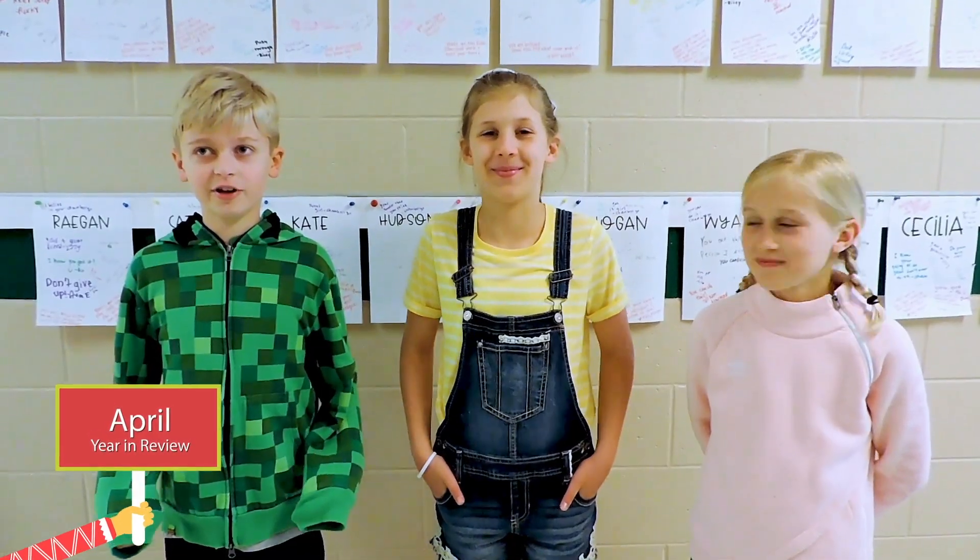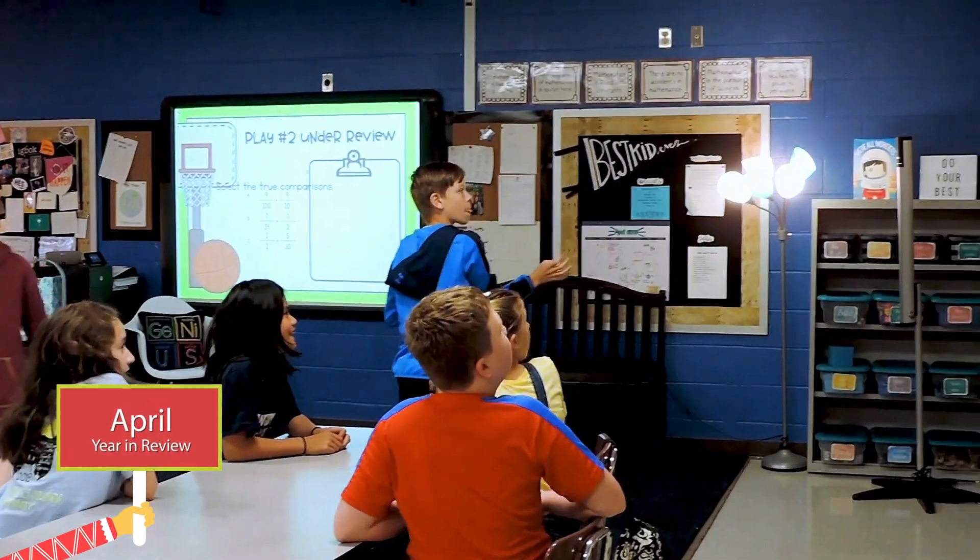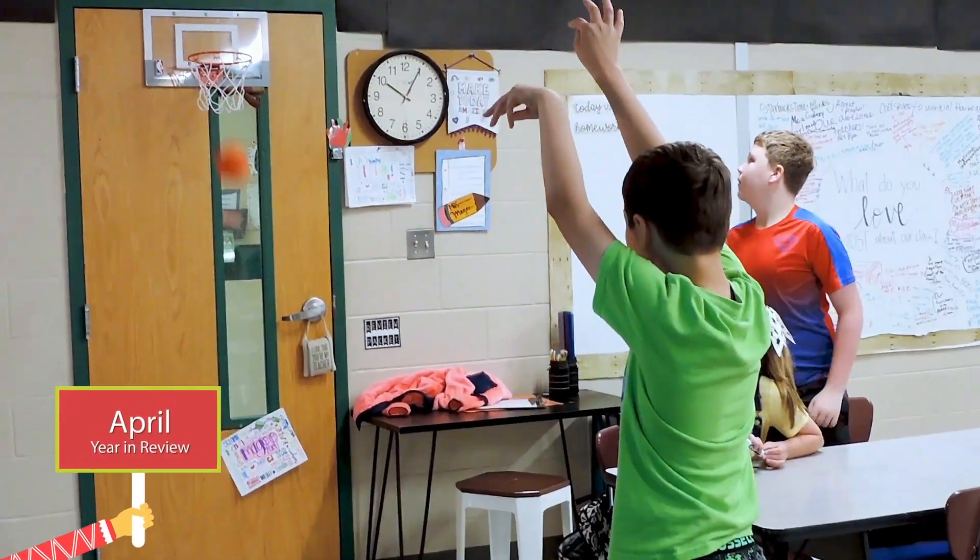We're at Heritage Elementary today in fifth grade. We're playing basketball to help us with math. If you get an answer correct, you get to go up and shoot the basketball at the basketball goal on the back of the door.